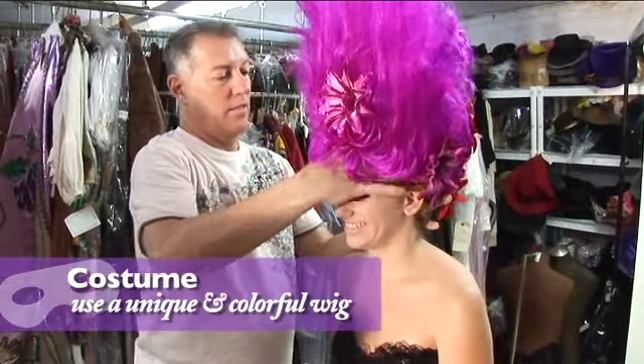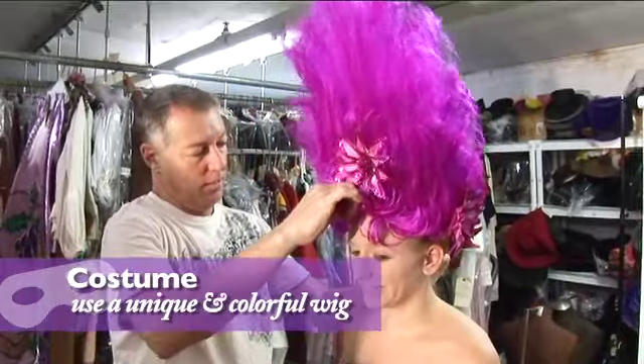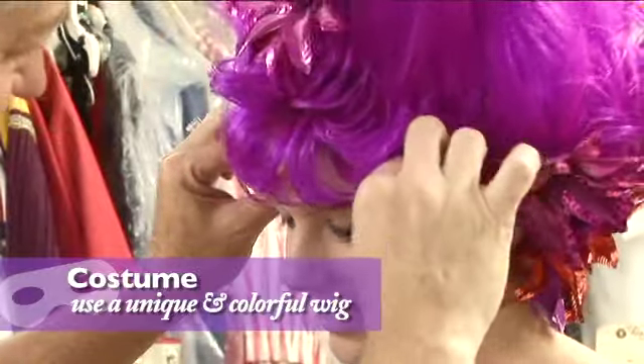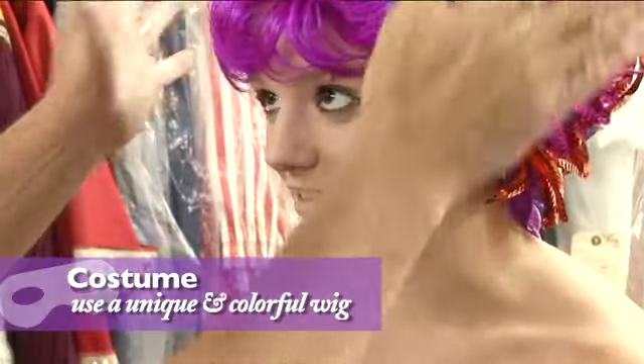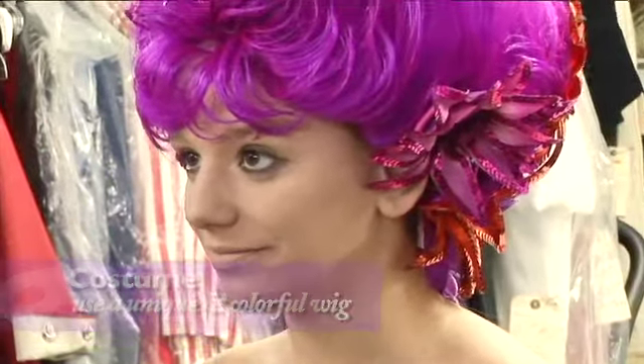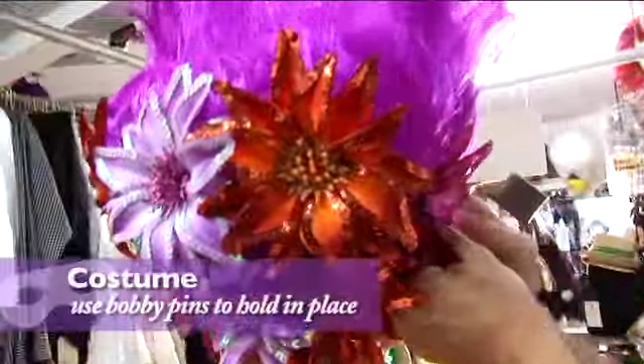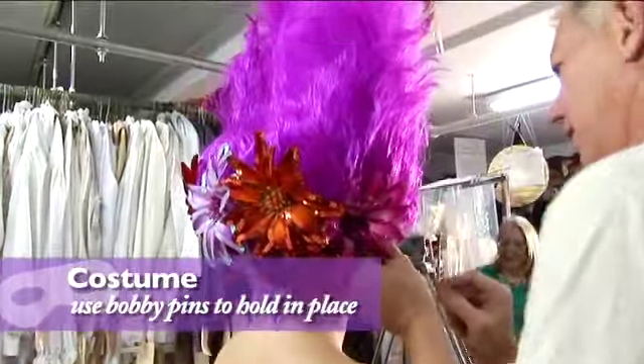At Fantasy Festival we not only carry stock items but we can create something unique and special as needed. Greg has colored and styled a stock wig and added flowers to the front and back. Next the wig is secured with bobby pins to hold it in place.